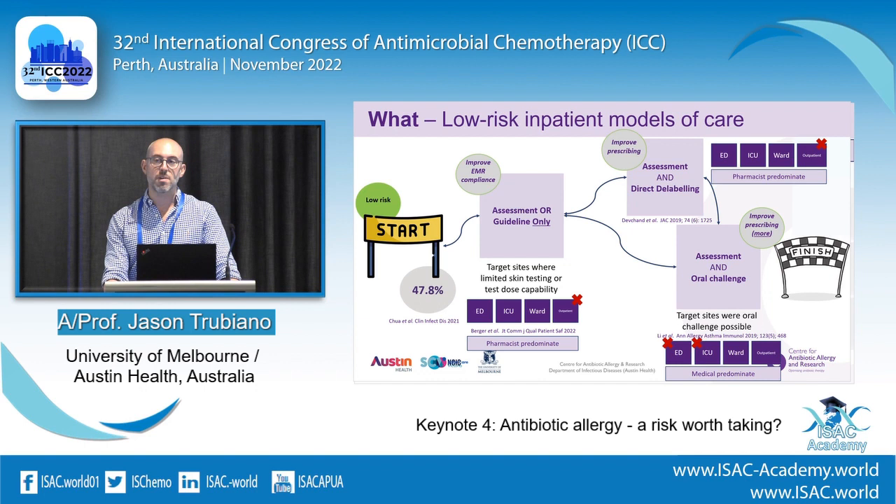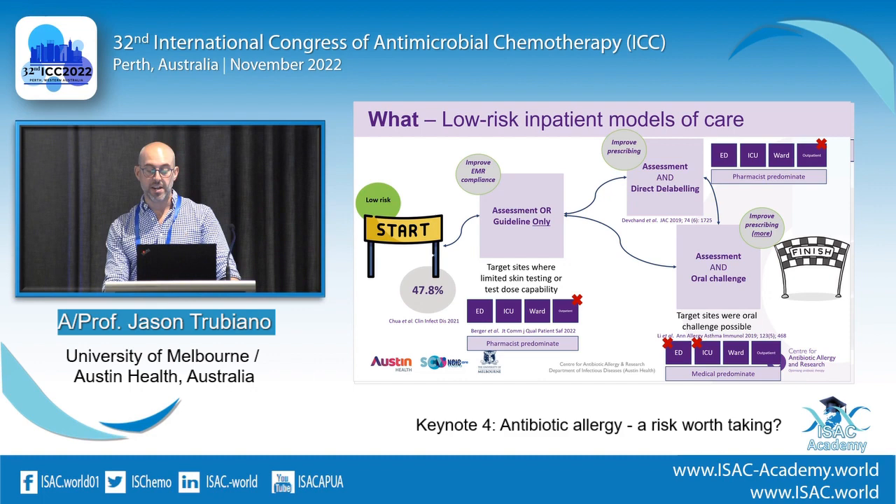You might add direct delabeling — removing somebody's allergy without testing. If they had nausea or vomiting and you convince the patient it's not a true allergy, with their consent you remove that from the allergy record. We've done this locally with a pharmacist-led AMS ward round once a week. The holy grail is to do assessment and then delabel them, and in the inpatient setting the oral challenge is the best approach.